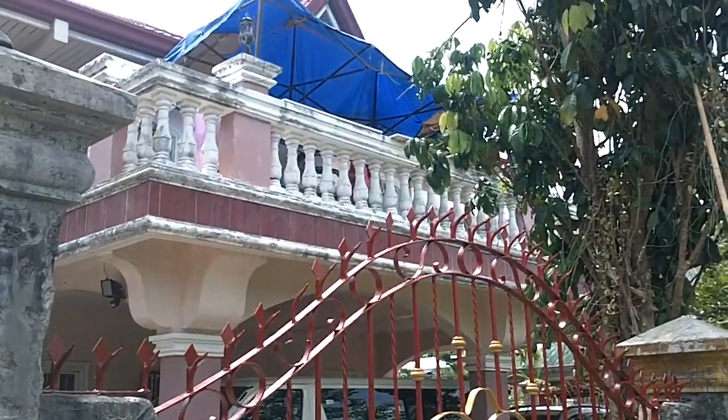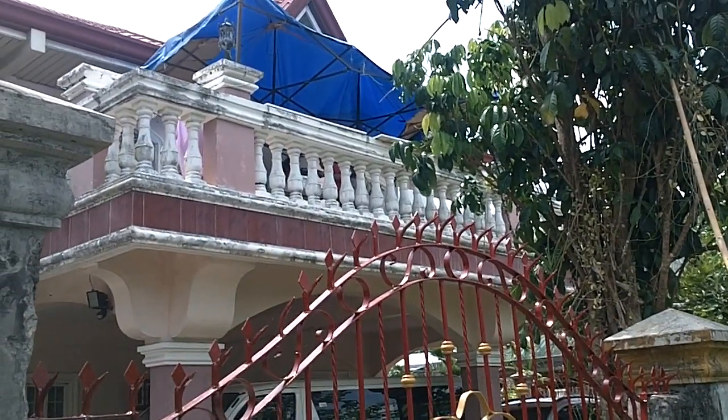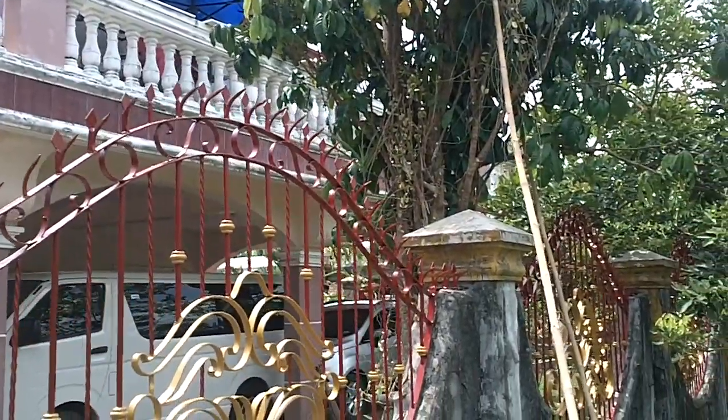Another project we have coming up soon: to repaint all that white. Our canopy up there where we're working on doors and drawers.